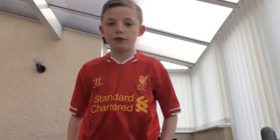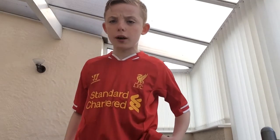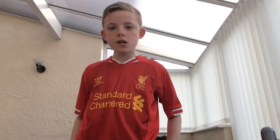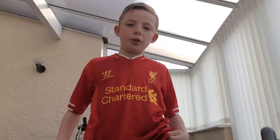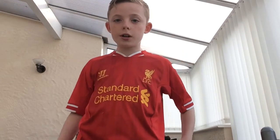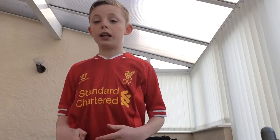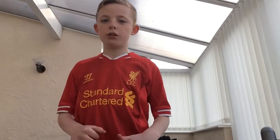Yo guys, Tom Fyreprin here and welcome back to another video. In this video I'm going to be doing my football boots collection. So I've got quite a few pairs of football boots. I have more in the garage but I can't get to them, so I'm just going to use the ones that are here. There's still quite a few pairs, so let's get into the video.